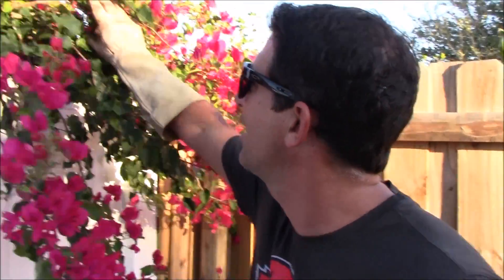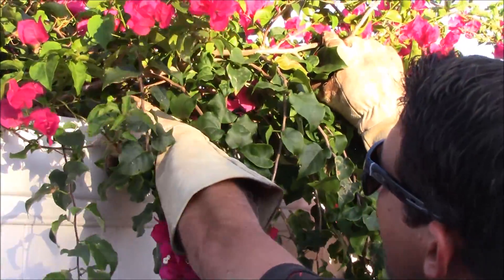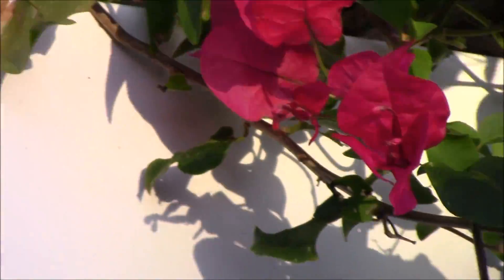But one of the drawbacks you want to consider — and this is the reason I don't currently grow them in my yard — is that, and this is why I'm wearing these gloves and protective glasses, they have spikes that will light you up.